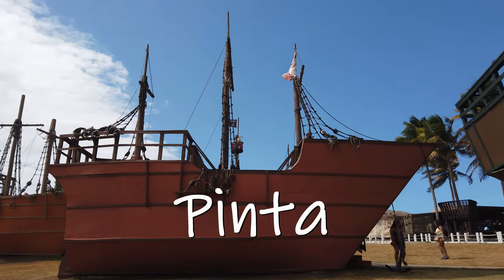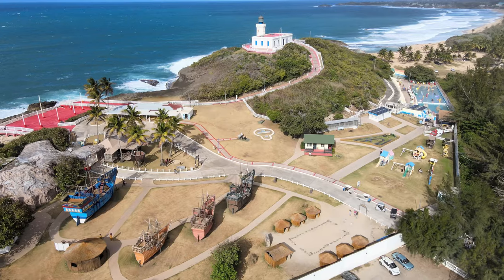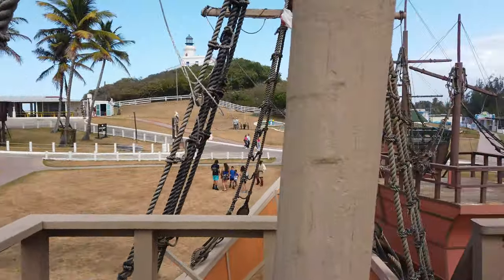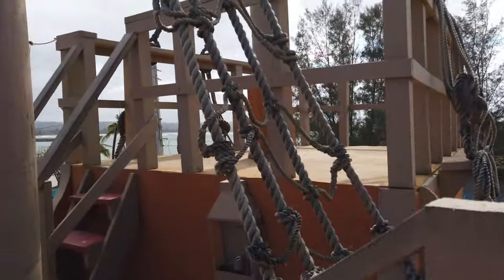Here you will find the Niña, the Pinta, and the Santa María, built at one-third of their original sizes. These are the ships that Christopher Columbus sailed to reach the New World. In his time, they were considered super fast ships with cutting-edge technology. You can board these model ships and have a fun experience while learning about them.